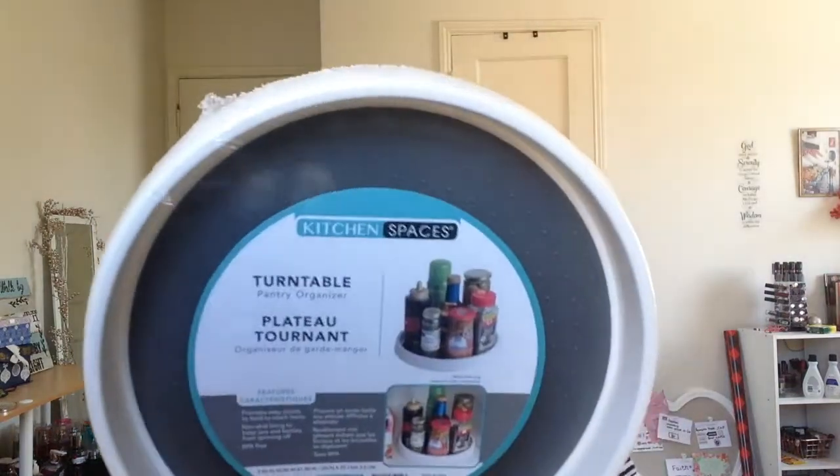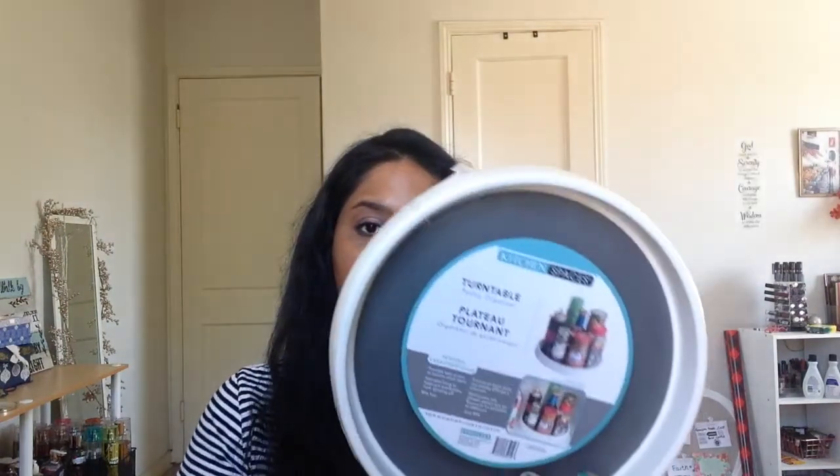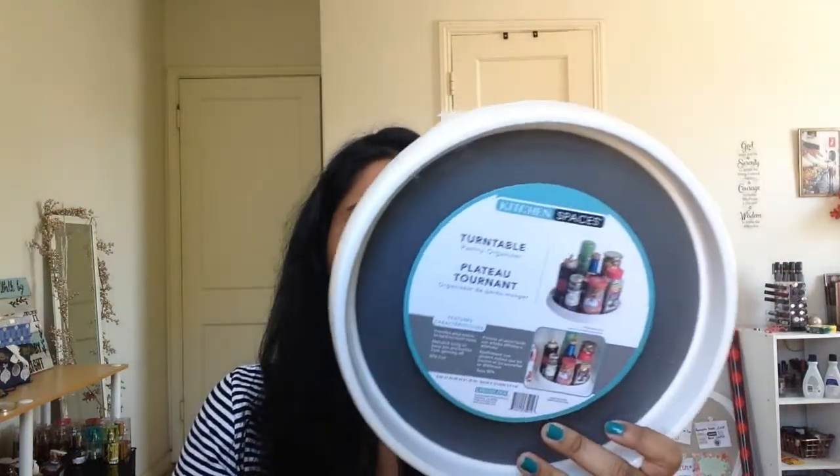It's a turntable and it was on clearance for three dollars. I personally don't need anything in my kitchen because my kitchen is very very small, but I think my mom would really enjoy this. So this is for you, mom — I hope you like it.